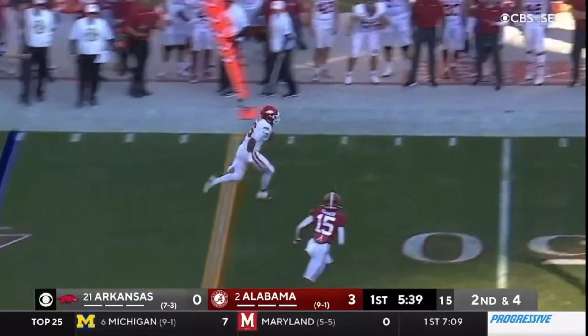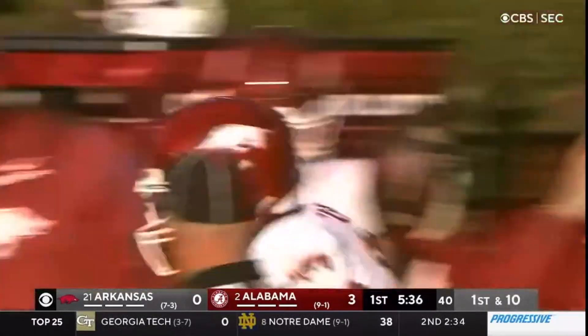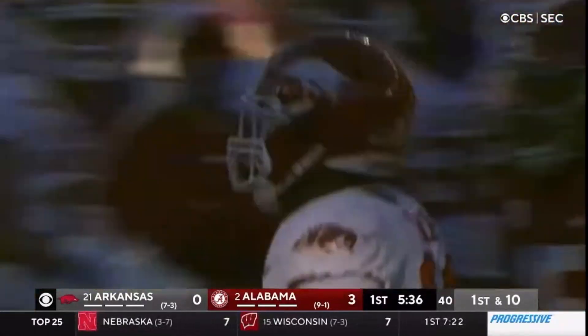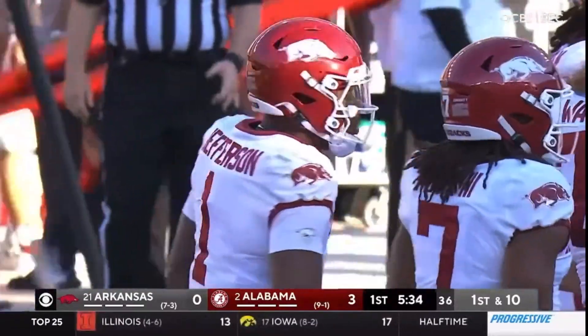Lob pass. Burks got it. Got the edge. Got the first down and into Alabama territory. So this is what you like from the big man — he's all power, he's got the strong arm. But do you have the touch to make the little plays?